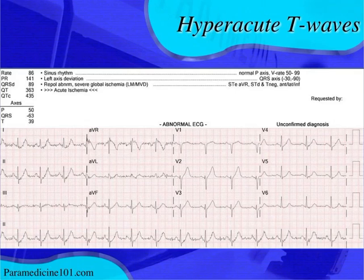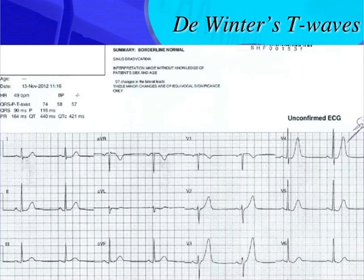Here's an example 12-lead Dr. Stephen Smith posted showing De Winter's T-waves — most prominent in V4 and V5, with ST depression and symmetrical, tall, broad-based T-waves. T-waves like this are never normal. Your take-home point: symmetrical broad-based tall T-waves can be hyperacute, indicating early MI. De Winter's T-waves combine that hyperacute T-wave with ST or J-point depression — an important STEMI equivalent.